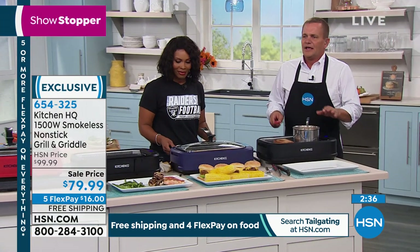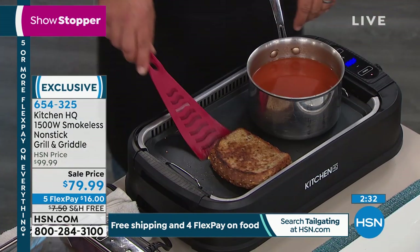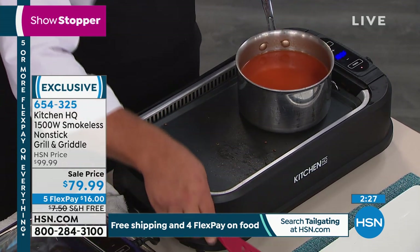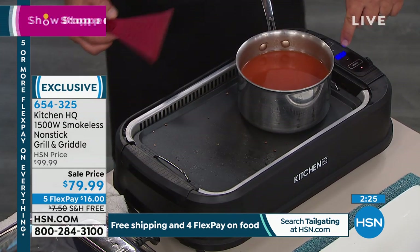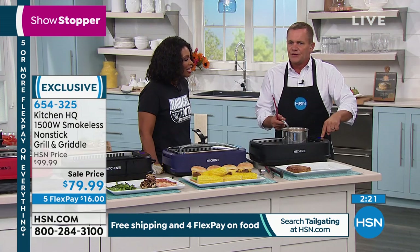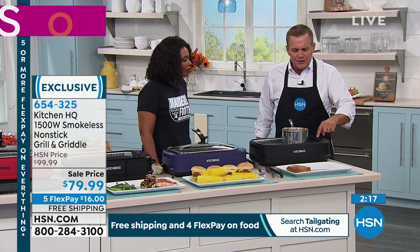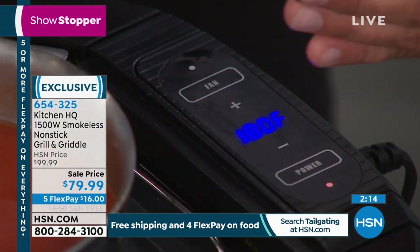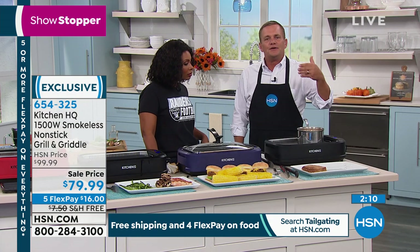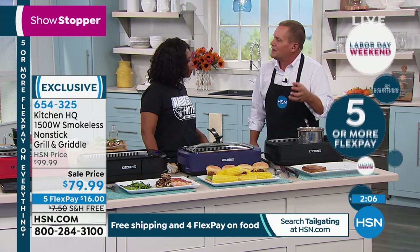You can also use this as a warmer. We've done some grilled cheese on here — grilled cheese and soup. Put a whole pot of soup on here, set it all the way down to 180 degrees as a food warmer, or crank it all the way up to 460 degrees — which is hotter than your oven — to do your grilling and get that great sear on a steak.